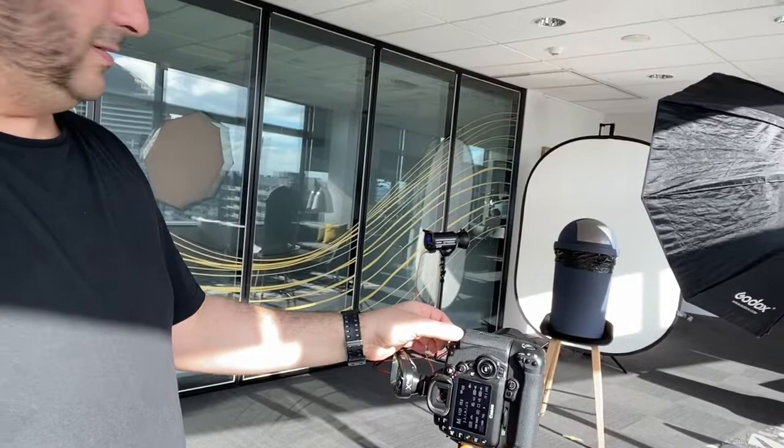So here's the camera perspective photographing the bin. As soon as she comes in we're ready to go — we'll move the bin before she gets in.